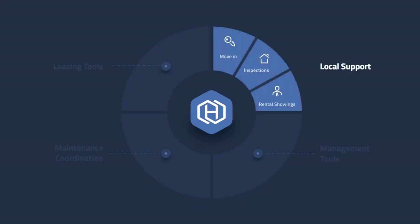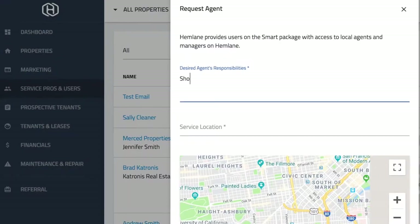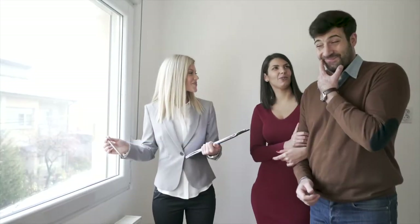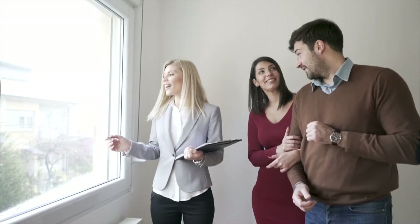Need assistance with showings, inspections, and move-ins? Our local support team includes vetted agents across the United States, available on request, so you never need to step foot on your property.